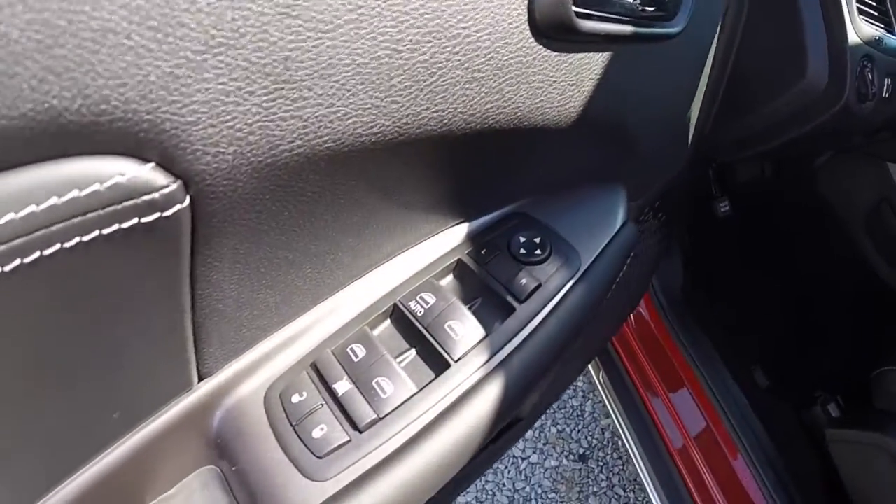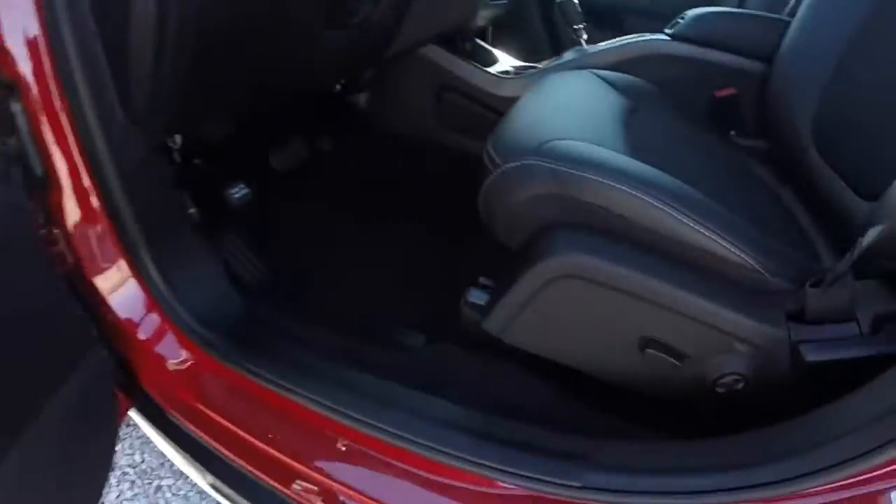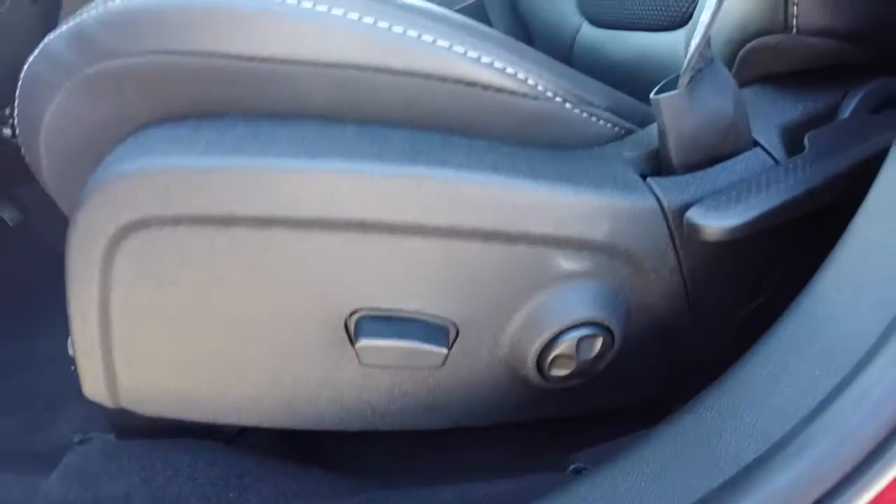Let's go take a look at the interior. Inside, this vehicle has power heated mirrors, windows and door locks, and also has a six-way power driver seat with four-way adjustable lumbar support.